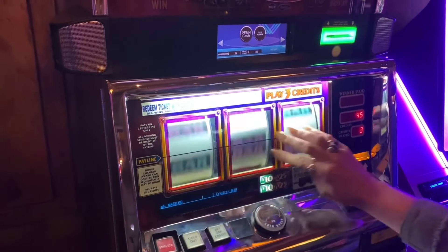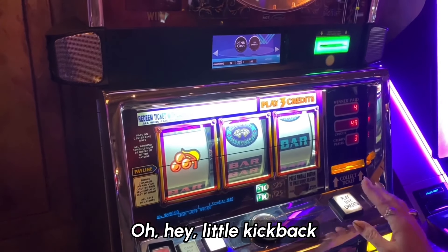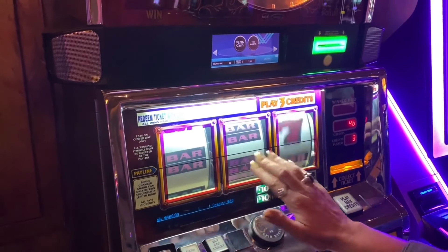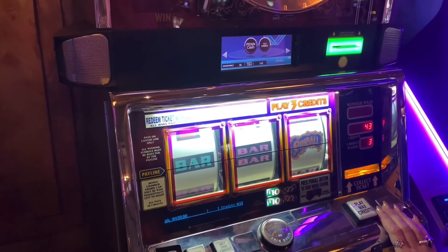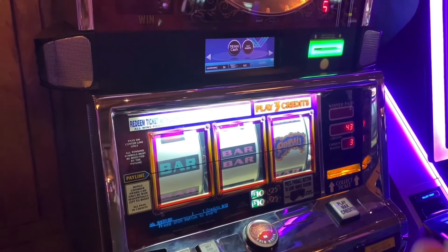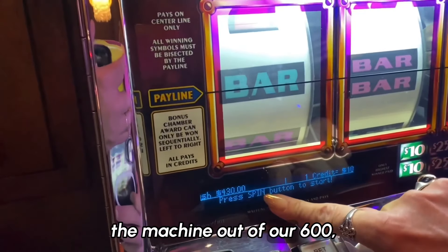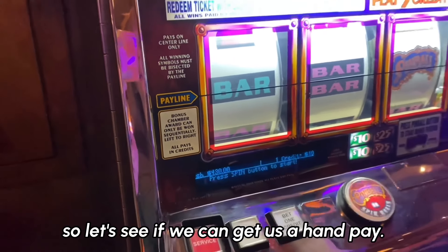Come on, show what you can do with the pinball. Little kickback. At least line up — give us the base. All right! So we have $430 in the machine out of our $600. Let's see if we can get a hand pay.